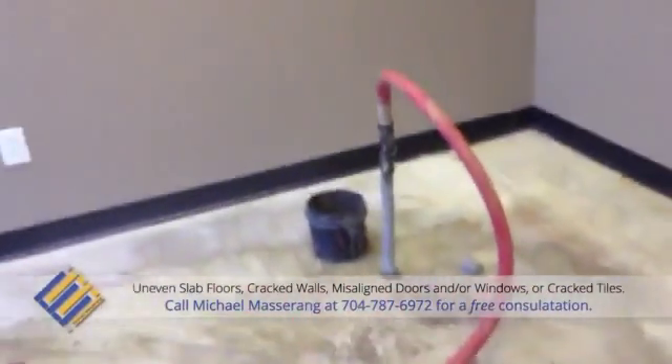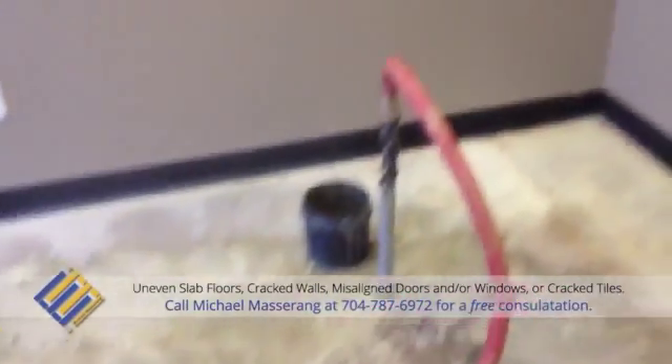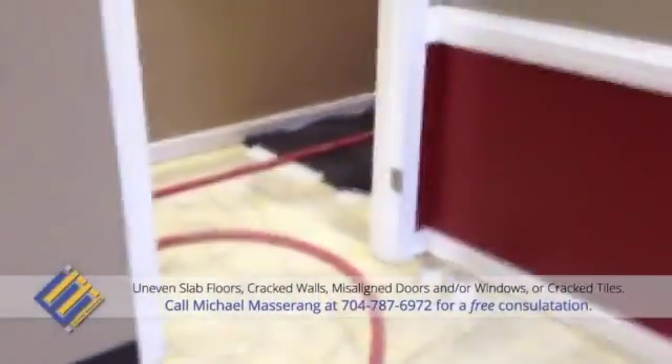If you want someone that knows what they're doing, definitely give me a call at 704-787-6972 and I can put the best pressure grouting professional on your job site. I also have access to the best foundation professionals, engineers, and contractors that you'll find in the industry.